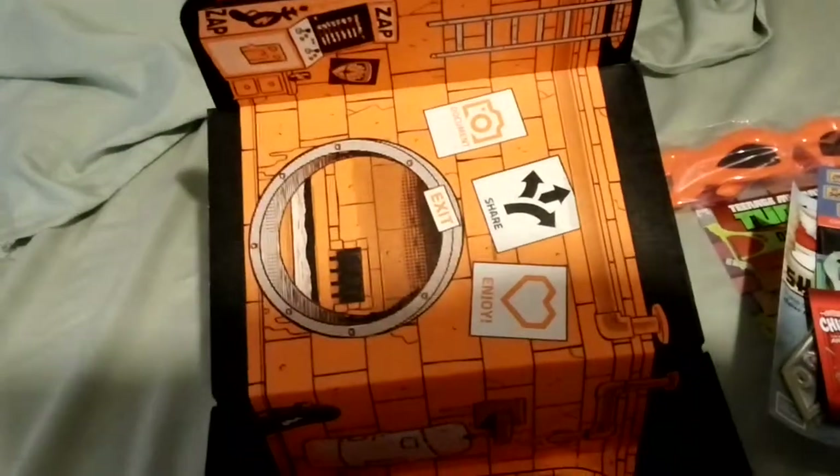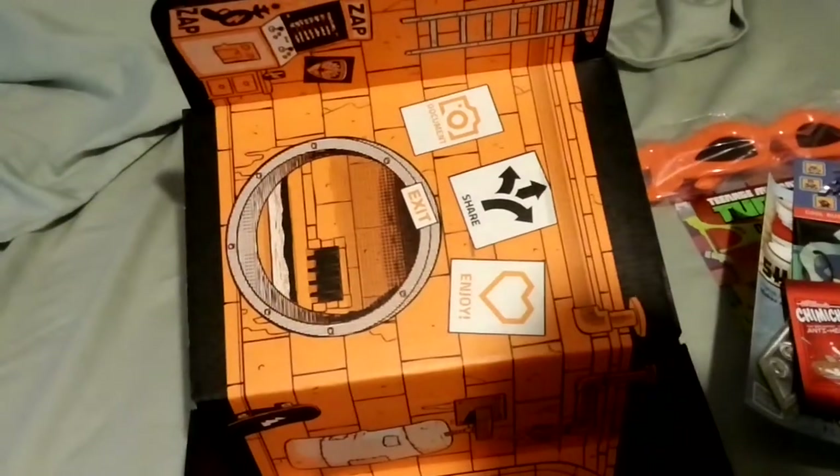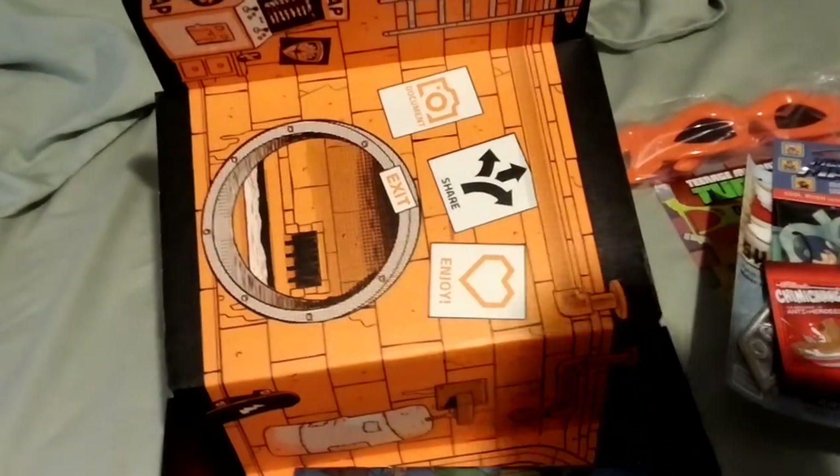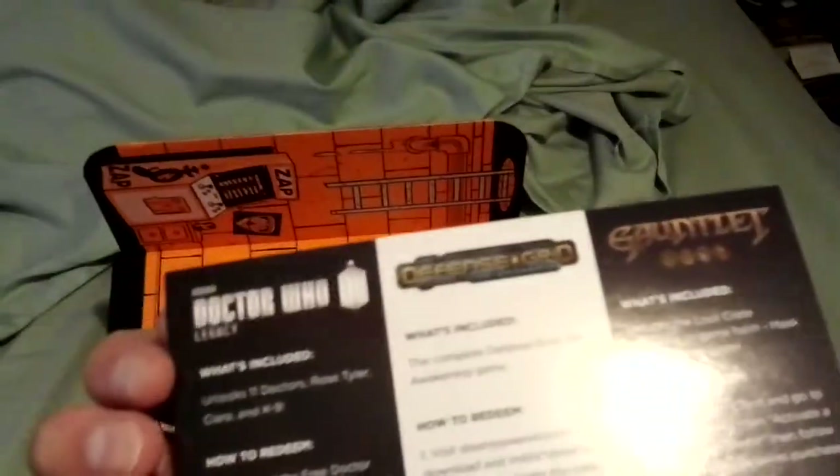Bonus digital — codes for some games. Gauntlet, Defense Grid, Doctor Who.